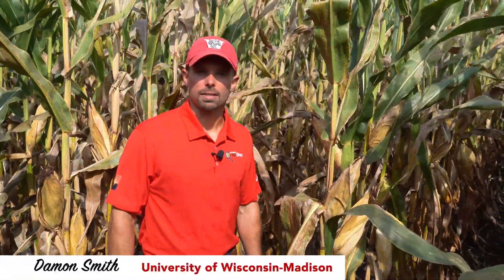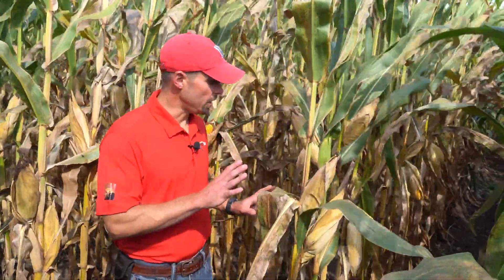Hi, I'm Damon Smith, extension field crops pathologist at the University of Wisconsin-Madison. Today we're out here looking at a tar spot epidemic which has gotten pretty significant here, and you can see the crop is basically decimated by the disease.